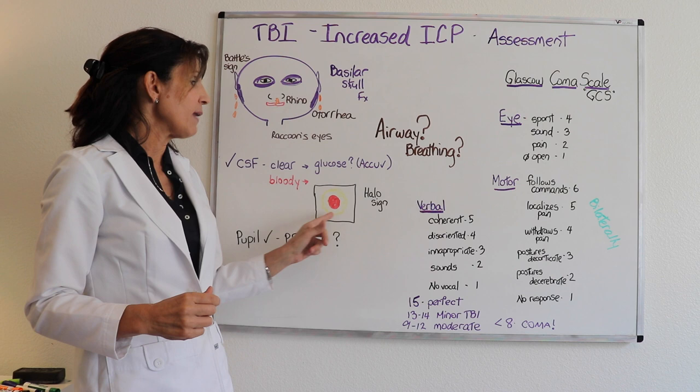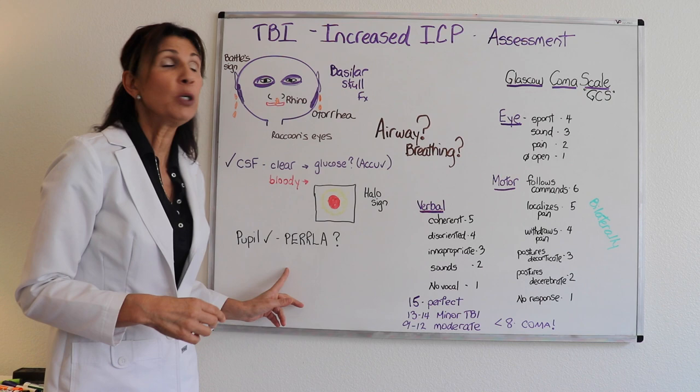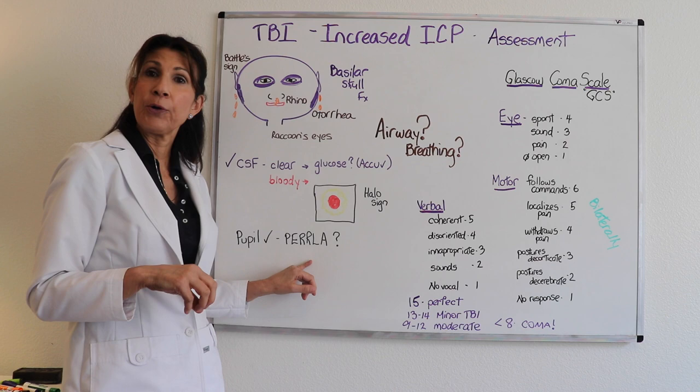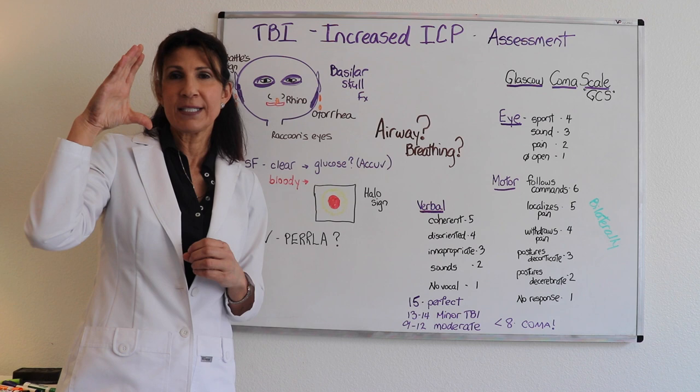Another important assessment is to evaluate the patient's pupils — are they equal, are they round, do they react to light, and do they accommodate? Remember, with an uncal type of herniation, you don't have bilateral equal pupil size; one side is dilating and the other is not. This is when PERLA becomes really very relevant and important.